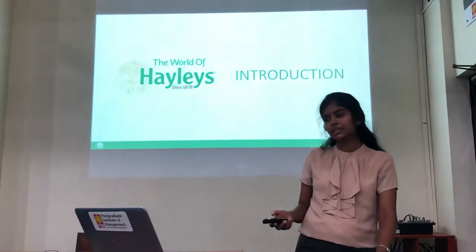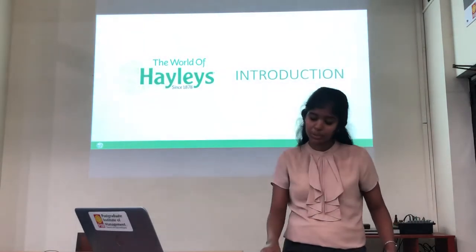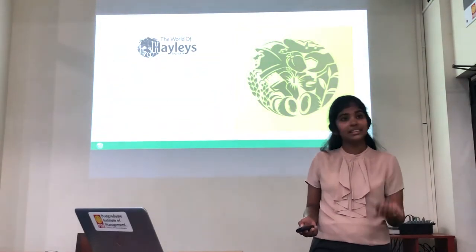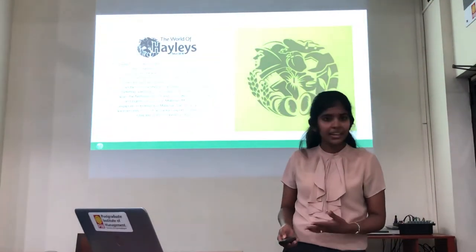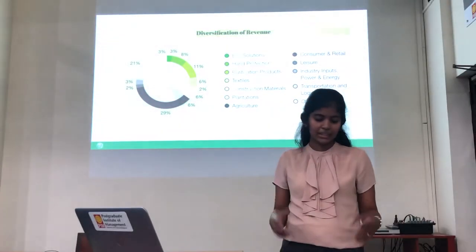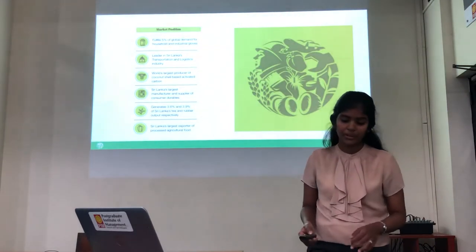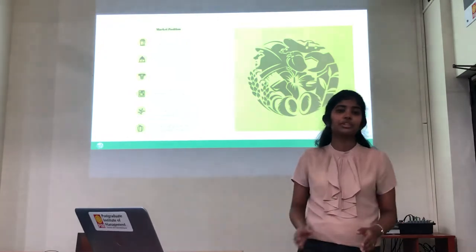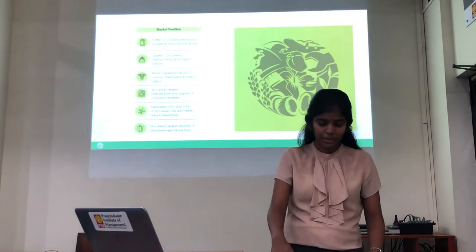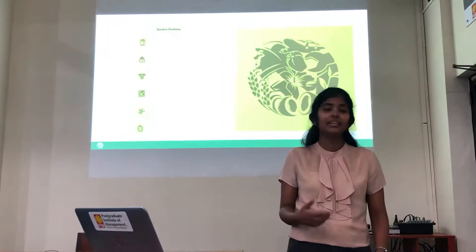If I have to give a brief description on Hayleys, it was founded in 1878 and has expanded its product portfolio into many sectors, such as textiles, leisure, agriculture, plantation, consumer and retail, transportation and logistics, and so on. With a total workforce of around 32,000 employees, Hayleys has manufacturing facilities in India, Indonesia, and Thailand, while also having marketing operations in Australia, India, Bangladesh, Japan, Italy, and the Netherlands.